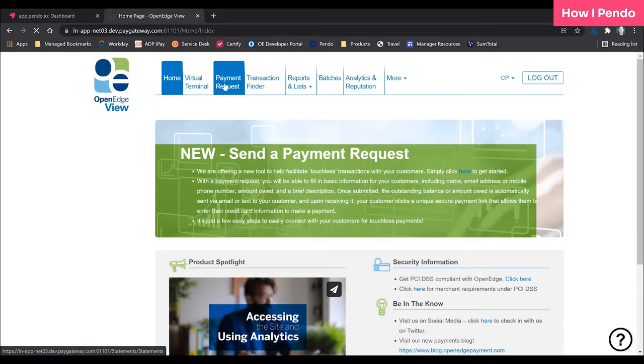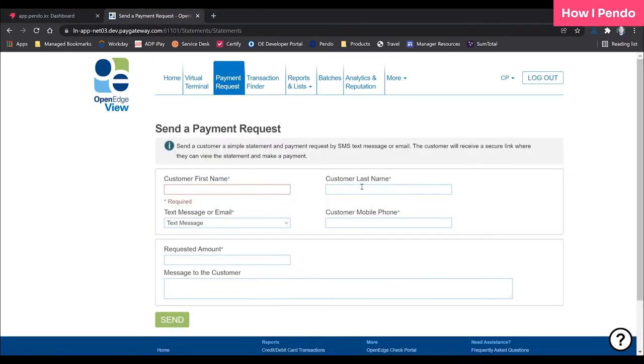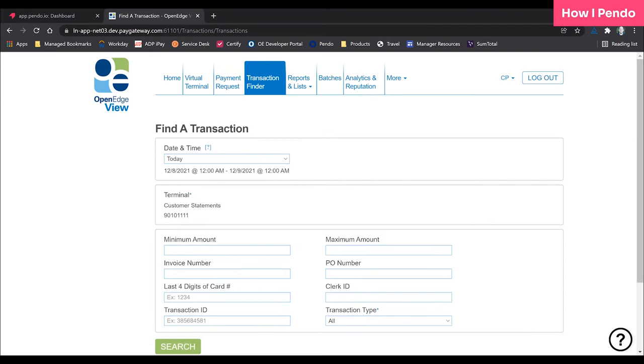We got Pendo a few months after that. We started using paths to figure out what are they doing before that and what are they doing after that. And what we found is a big part of what we lacked was — yes, we gave the ability to send a payment request, but we don't give a way to get a notification when that payment's paid. Most of the users are going to payment request, sending it, and then going to our transaction search functionality and searching for a transaction a bunch of times until it goes in.